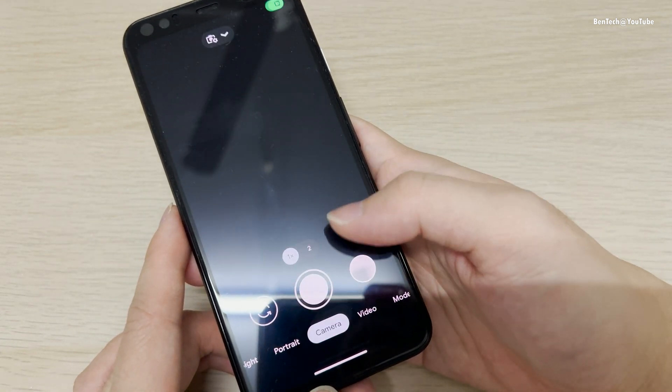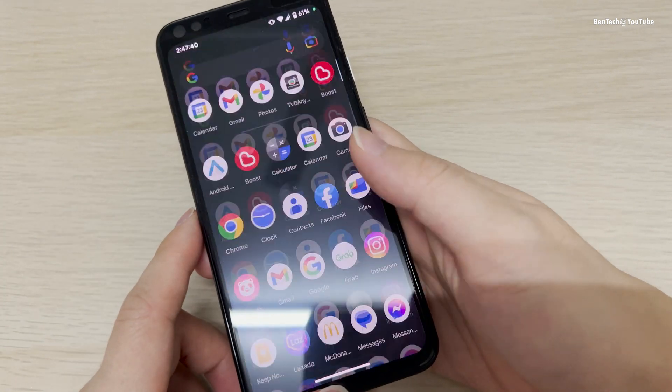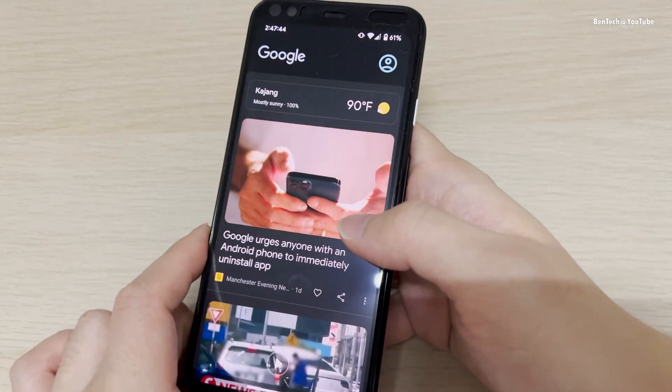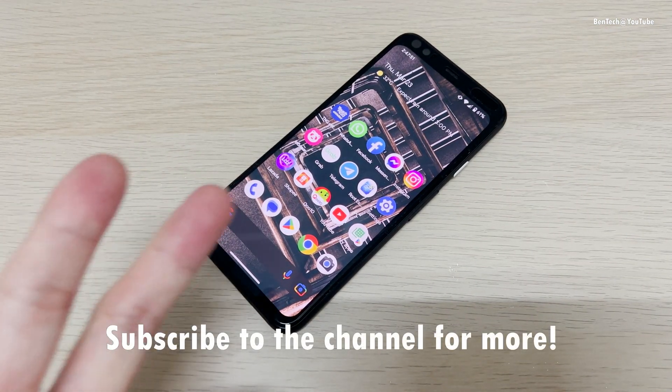Everything here works fine on the custom ROM, like the face ID I showed earlier. If you'd like to install it, follow the link in the description and you can try to install it. I'll catch you guys in my next video — peace out.